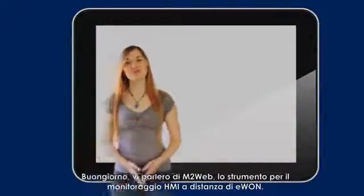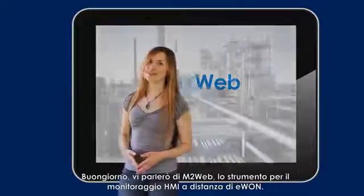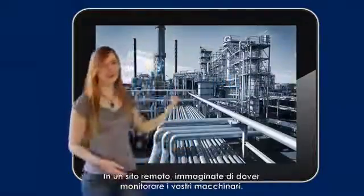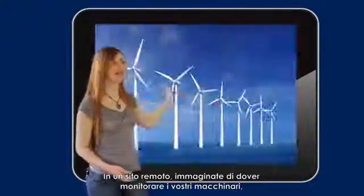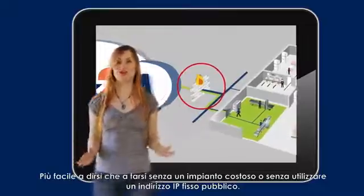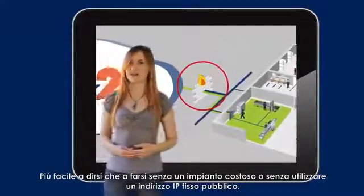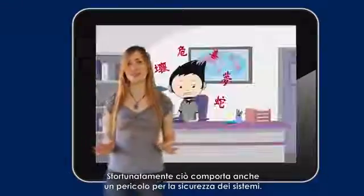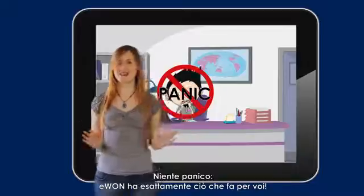Hi there! I'm going to talk to you about N2Web, the remote HMI monitoring tool by E1. Imagine that you or your customer need to monitor your own equipment at a remote site behind a factory firewall. Sounds trivial, but very hard to achieve without costly development or the use of a fixed public IP address. Unfortunately, that puts the system security in danger. But no panic — E1 has just what you need.